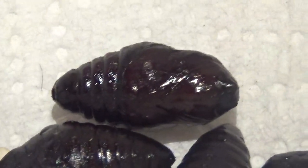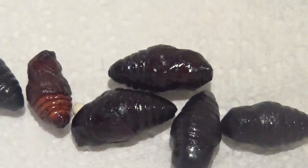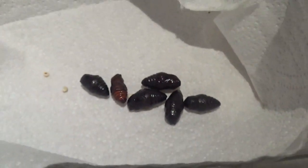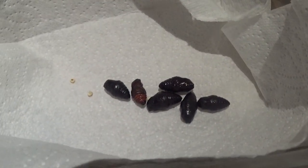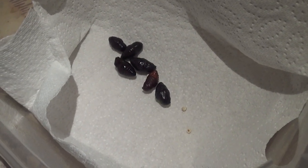Now if you're breeding tiger moths, the pupal stage is the easiest life stage. Actually, in the life cycles of most moths, the pupal stage is very easy. So all we have to do now is wait, and we are almost guaranteed to see the moths very soon on my channel. That's good news.